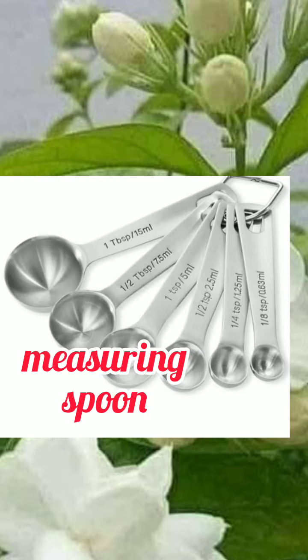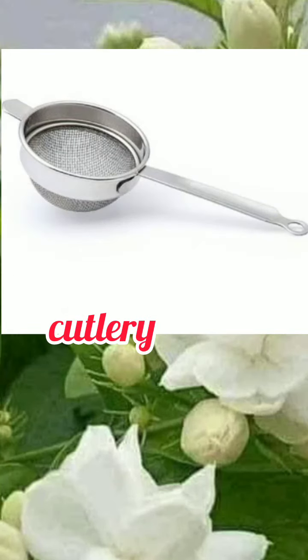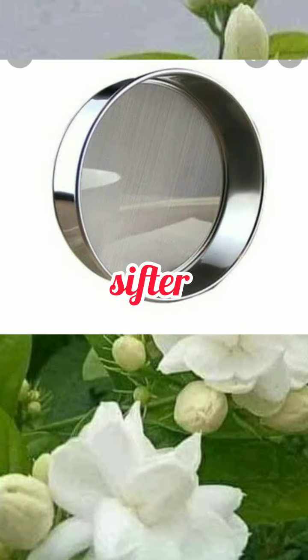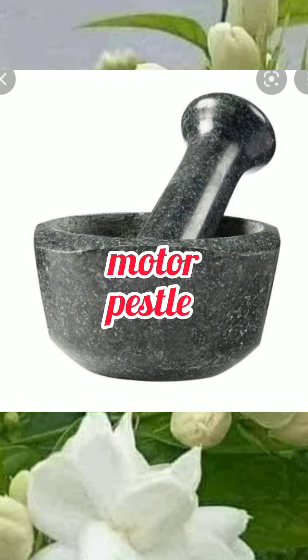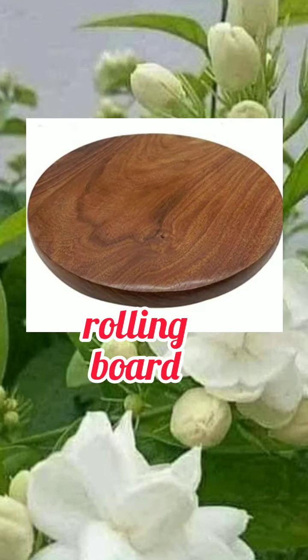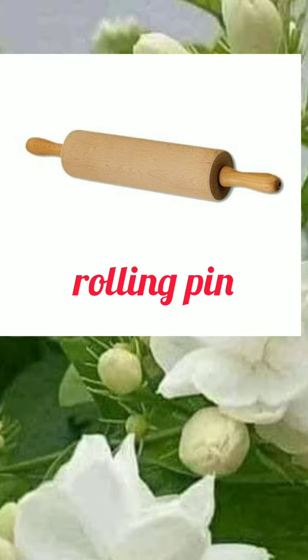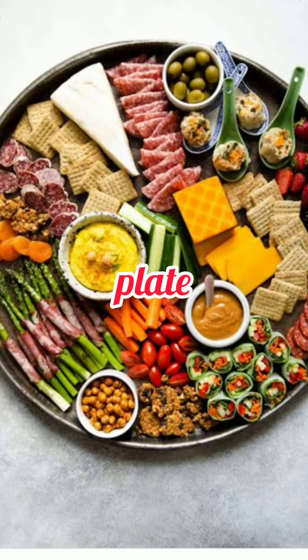Cutlery. Tea strainer. Sifter. Mortar and Pestle. Rolling board. Rolling pin.